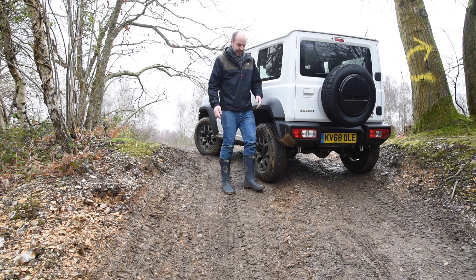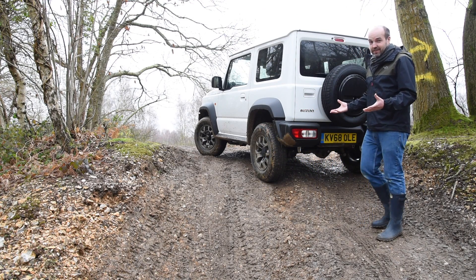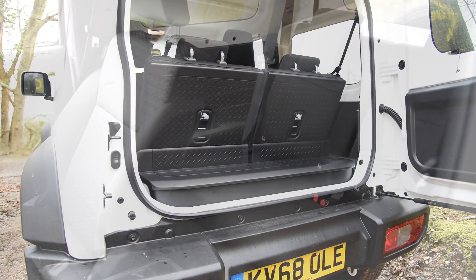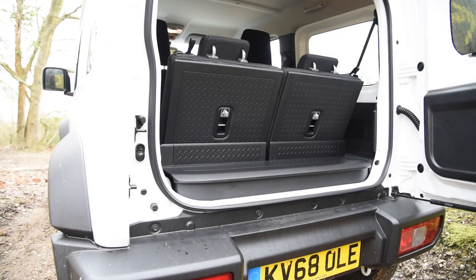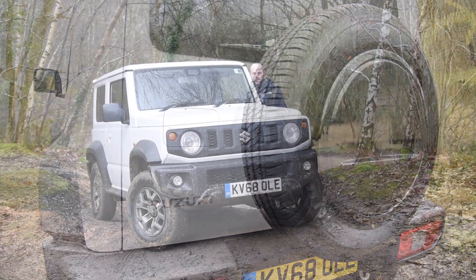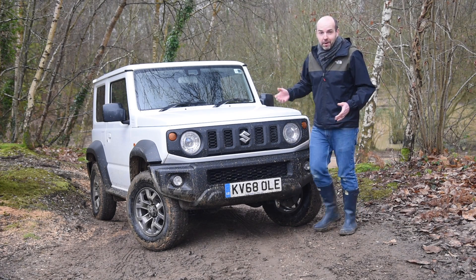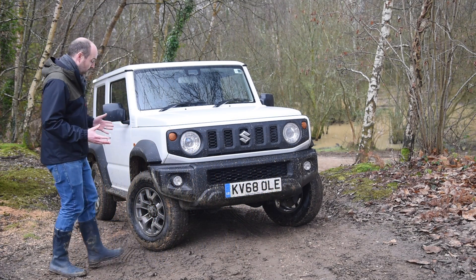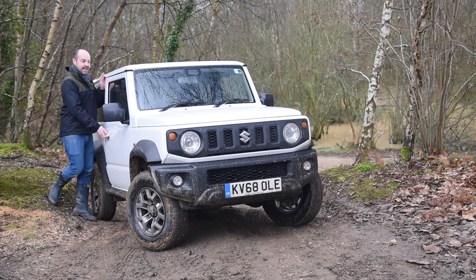Now there are some downsides. One of them is that all this off-road hardware takes up a lot of space, so the boot is tiny. The rear seats are also on the small side — the idea being that you have either rear seats or a boot, but not both. What you have to remember though is that the Jimny is a specialist vehicle, so compromises are inevitable. The question is whether those compromises are worthwhile, or put another way, does this thing do what it says on the tin?